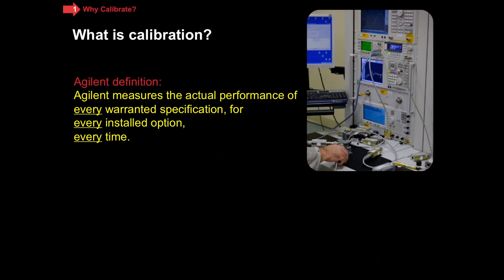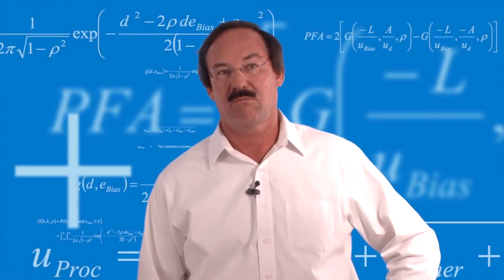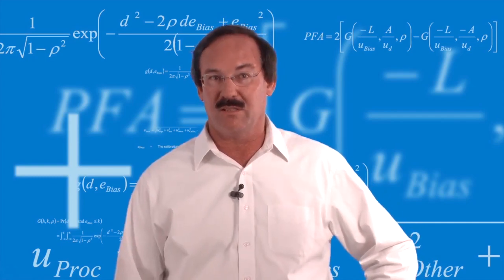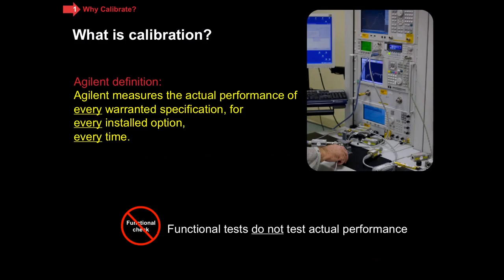Here is how we define it at Agilent. We measure the actual performance of every warranted specification for every installed option, and we do that every time. Every spec, every option, every time — real simple to remember. That's how you know that your instrument is still operating like it did when we shipped it to you. Now, this is a good point to mention a cautionary note: if you're being offered functional tests, a functional test does not test the actual performance. You want actual performance of all of those measurements. That's how you do calibration.